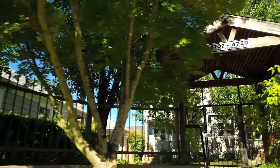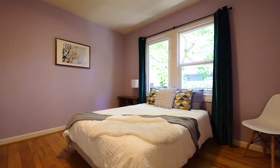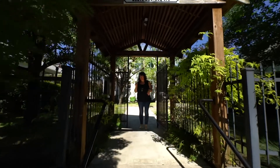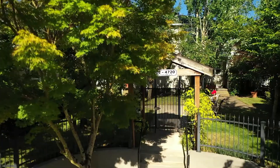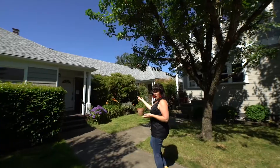Hi, welcome to 4718 North Montana. Super cute condo in North Portland. One bedroom, one bath. A couple extra bonus situations. Come on in to this courtyard because it's super cute. Our condo is right here.